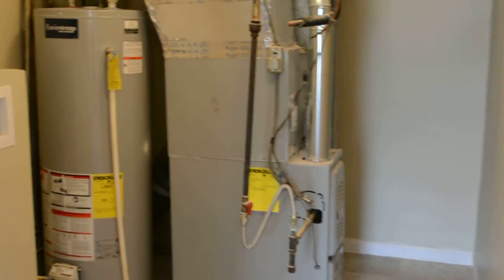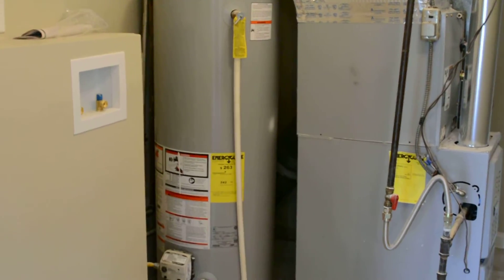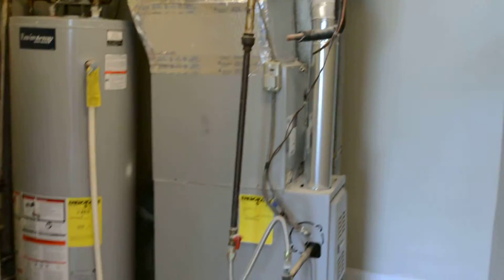Then we have the utility room which has the laundry area — laundry hookups — and also the water heater and furnace, with a door that can shut to close that off.